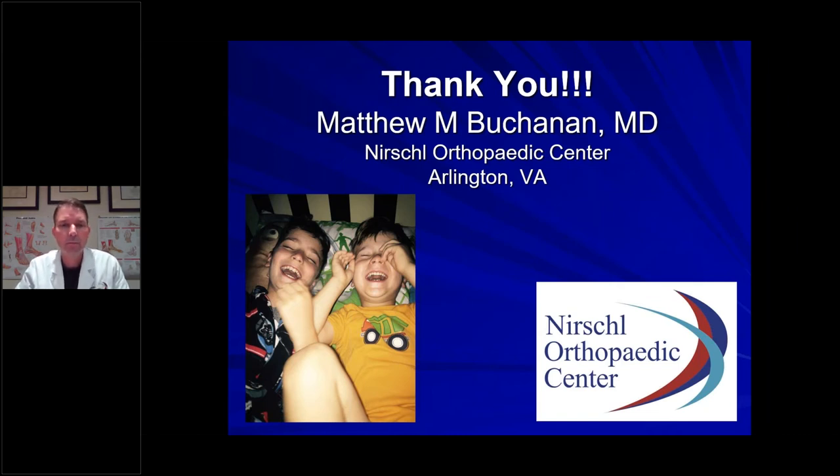We're nearing the end. One quick question, Dr. Buchanan: I know you have an office located on the VHC campus — do you want to give that address? Do you have a second office? We have an audience member interested in where you're located. Yes, we are on the VHC campus.